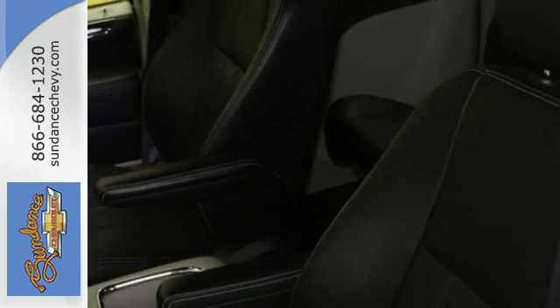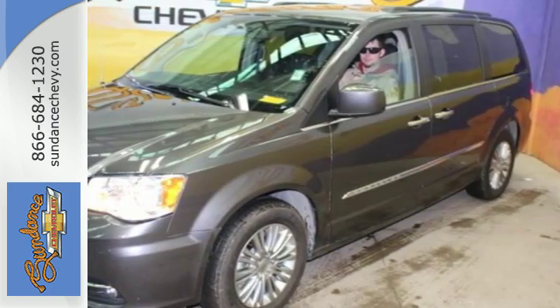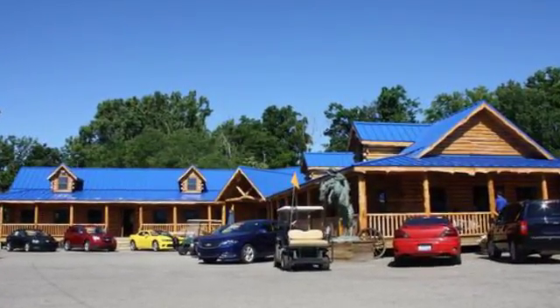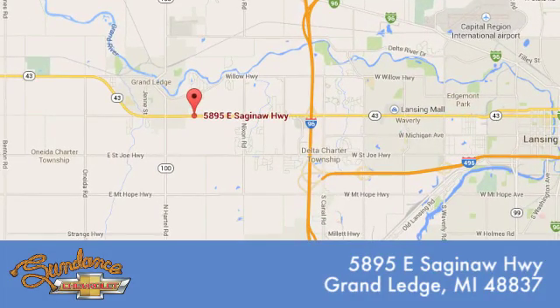This Chrysler Town & Country is the minivan your head and heart can agree on. Test drive it today. Sundance Chevrolet gives you access to our expansive inventory. Call, click, or stop in. We're conveniently located at 5895 East Saginaw Highway in Grand Ledge, Michigan.